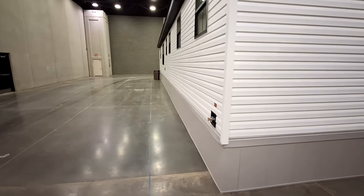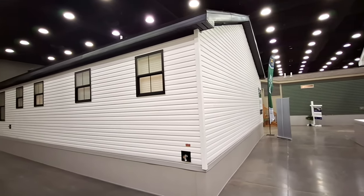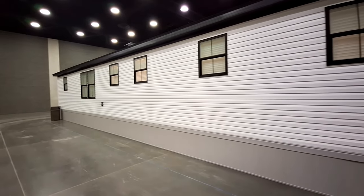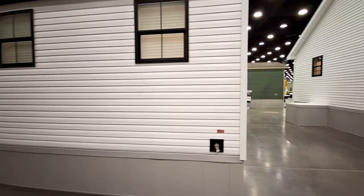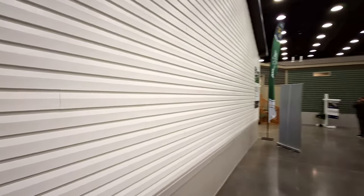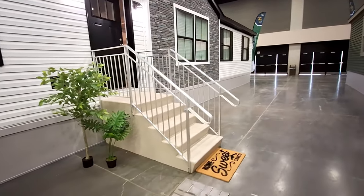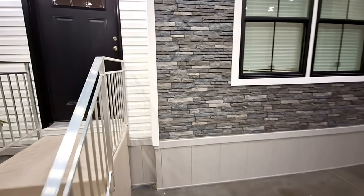In case you haven't noticed, based on the ceiling and all that, we are at the 2024 Louisville Home Show. Let me tell you, there are a lot of really nice homes here — you all are going to want to stick around. I think there's even a couple of two-story homes.